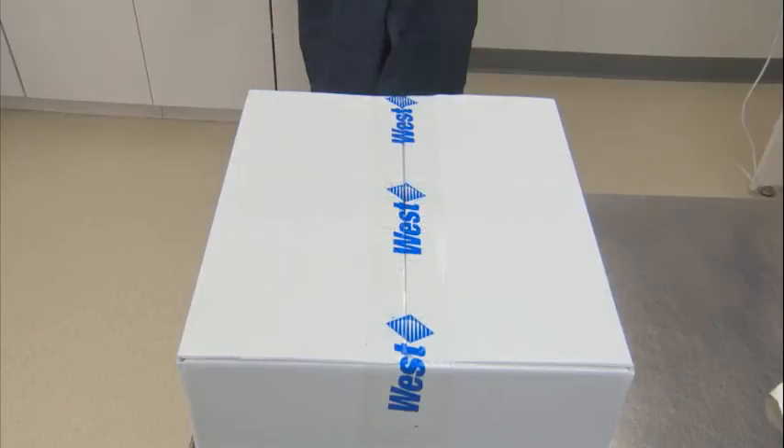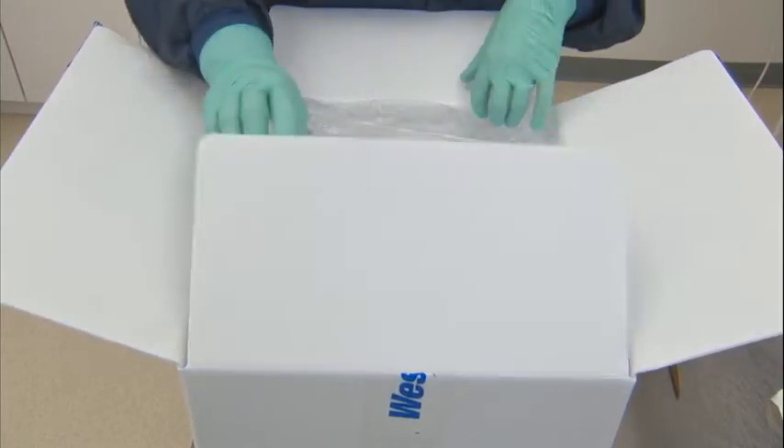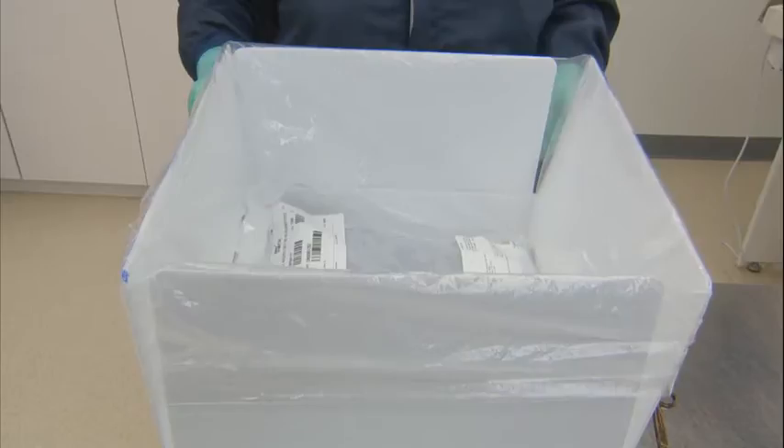Look at the WEST packaging tape used to secure the carton prior to shipment from WEST for evidence of tampering. Use a clean scalpel or cutter to open the carton, taking care to prevent injury and damage to the components. Cut the WEST packaging tape and open all four sides of the carton. The liner can be folded over the flaps to assist with keeping the carton open. This helps ensure the least amount of manipulation during removal of the double SteriBag and poly bag units, and also helps reduce any residual particulate on the carton from being transferred to the packaging units inside.